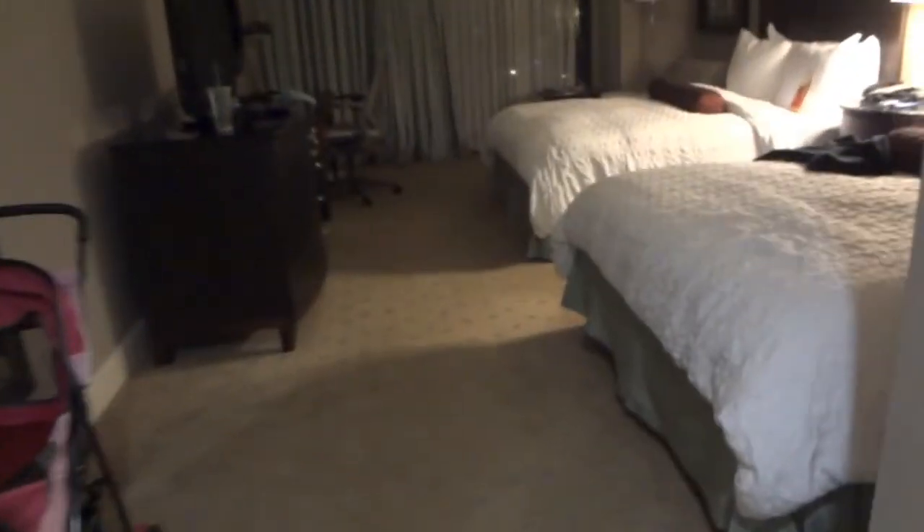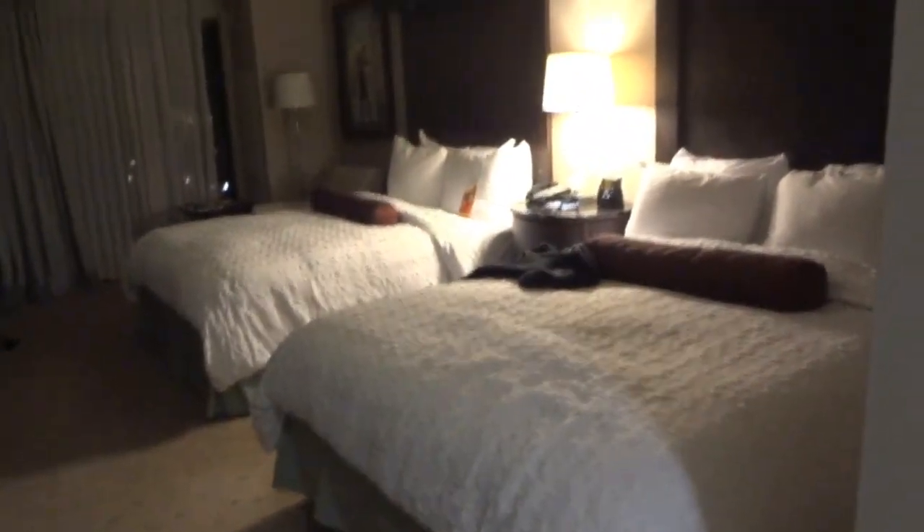Oh yeah, I forgot to show you — you've got your drawers here. Got your Bible. You've got your mirror drawer. Got your blankets and pillows and all that good stuff. My jacket. So that's pretty much it for this hotel tour of the Hilton Bella Harbor. I hope you enjoyed this hotel tour, and I will get y'all later.